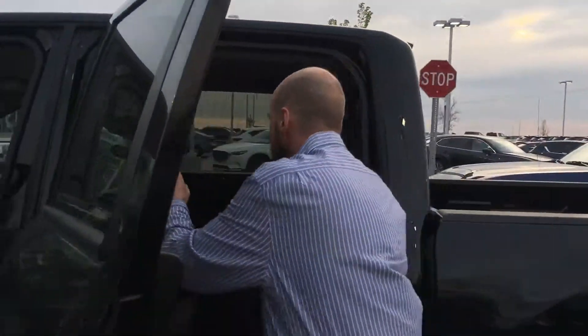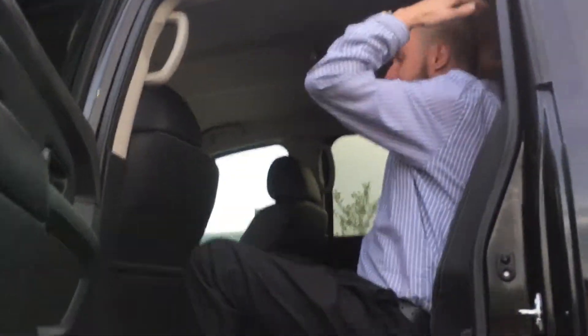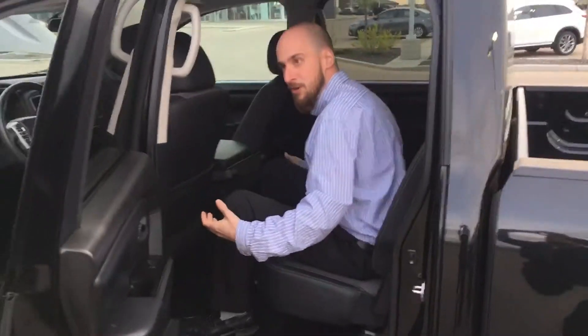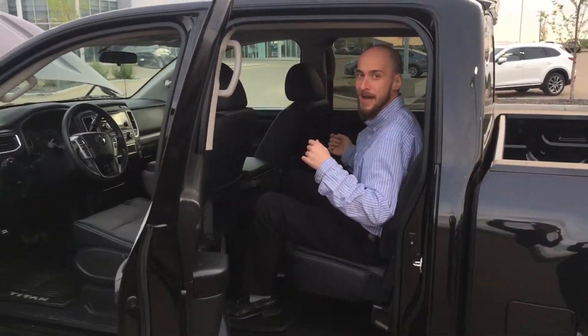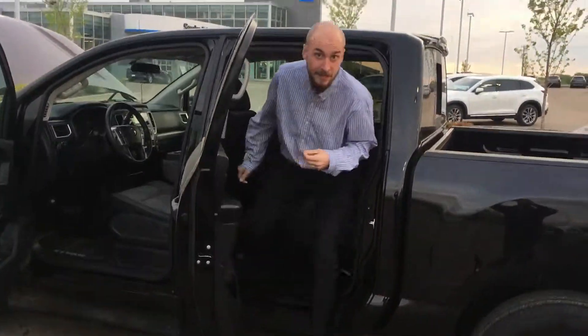Stepping onto the back, you can see I'm about 5'11" and I've got tons of headroom, even more leg room. I could almost throw a small party back here if I wanted to. Rubber mats make this super easy to take care of — rubber floor inside as well.